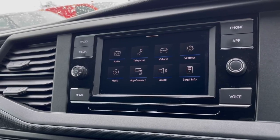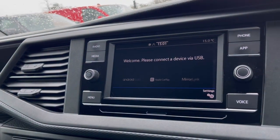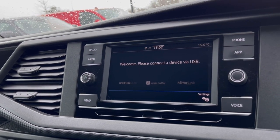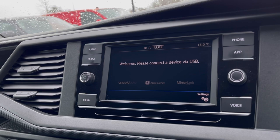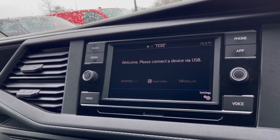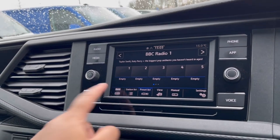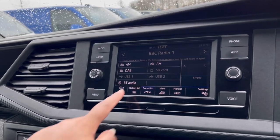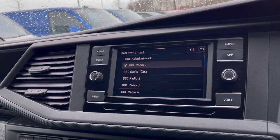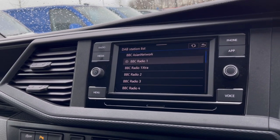Over at the infotainment screen, we have a wide range of options available. Under App Connect, this offers Android Auto, Apple CarPlay, and Mirror Link, allowing access to driver-safe applications including Spotify, Apple Music, and Google Maps navigation. The DAB radio also keeps you entertained on the move, with a wide range of stations to choose from on those long distances.